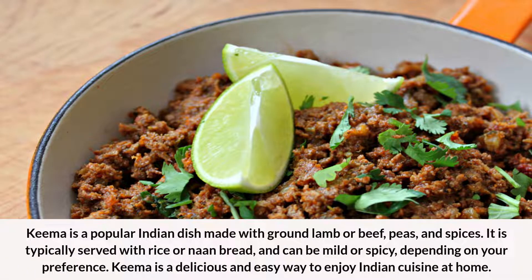Number 13: Keema. Keema is a popular Indian dish made with ground lamb or beef, peas, and spices. It is typically served with rice or naan bread, and can be mild or spicy depending on your preference. Keema is a delicious and easy way to enjoy Indian cuisine at home.